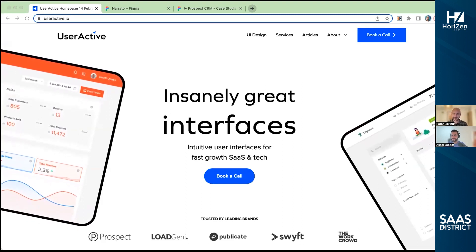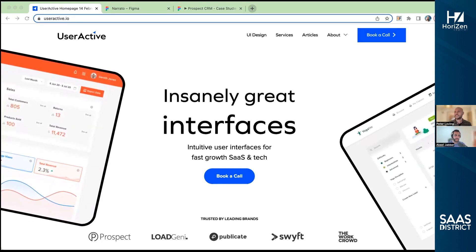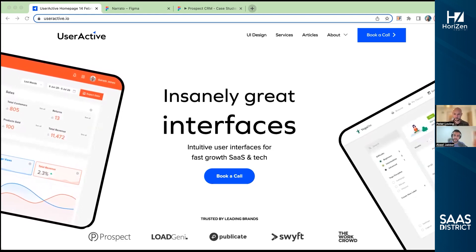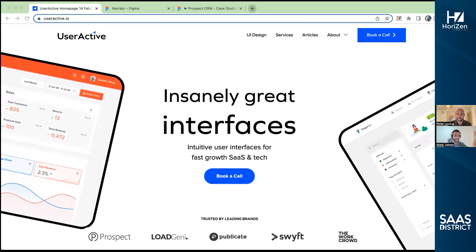Thanks, Akhil. Great to be back, really looking forward to talking with you again. And just for people listening in, just a reminder — this is one of those spotlight highlight services. Peter will be sharing his behind-the-scenes of what goes on in his agency and how he drives real results for a SaaS company.